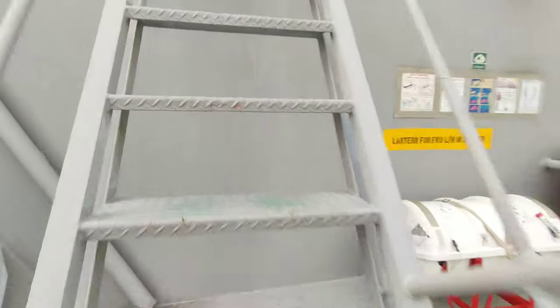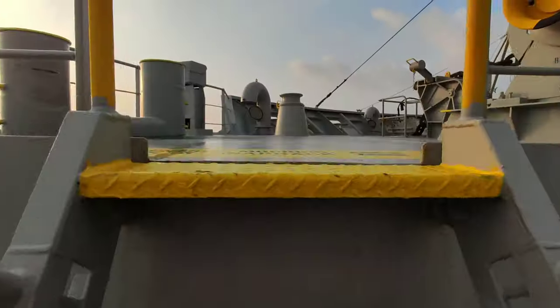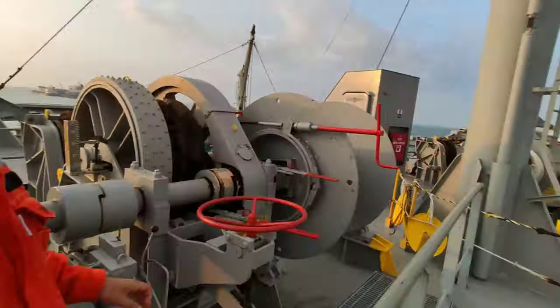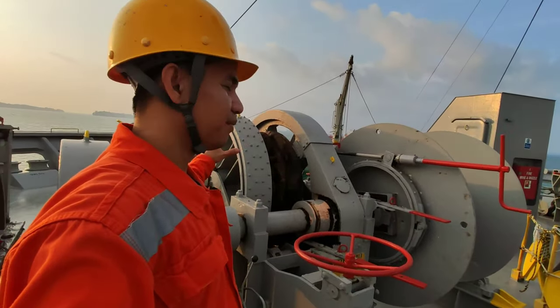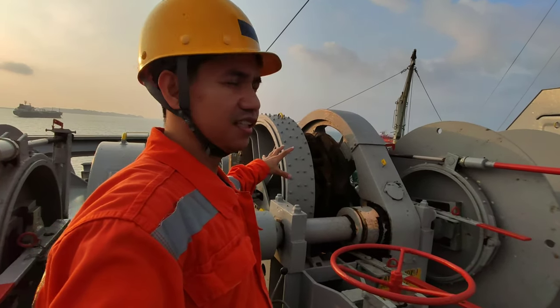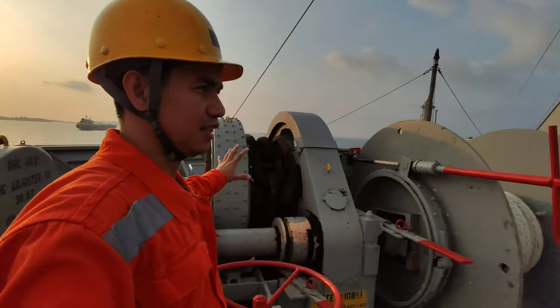Mayroong ding life raft sa forward. Ito ang aming windlass. Nandito ang aming anchor chain — ito ang tinatawag na windlass.